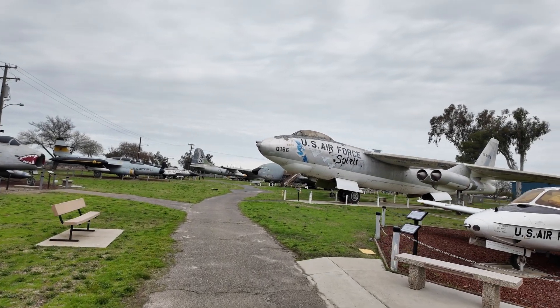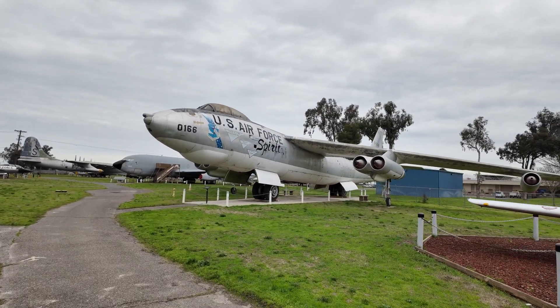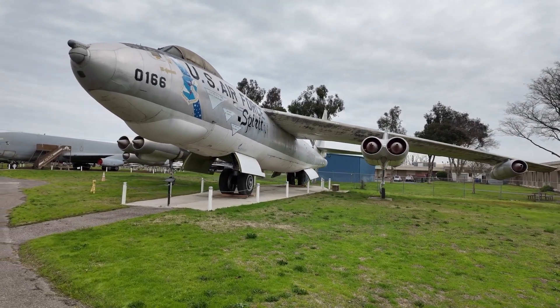This one is quite a big plane — it's like a bomber, but it's powered by jet engines. You have six of those engines to fly this plane.